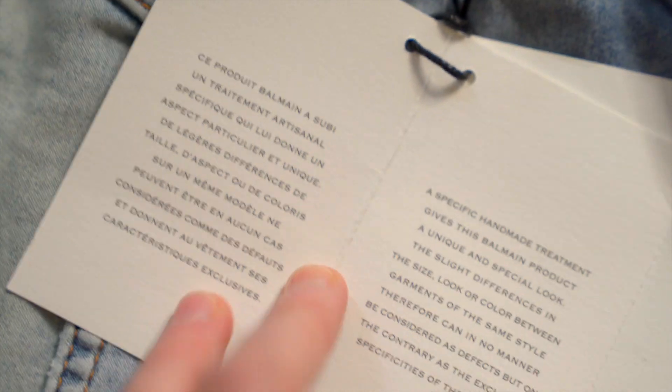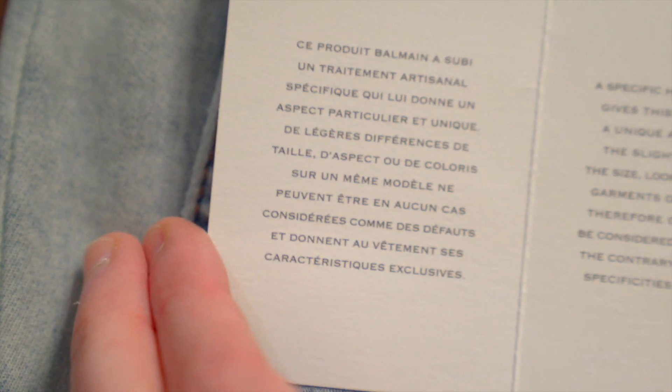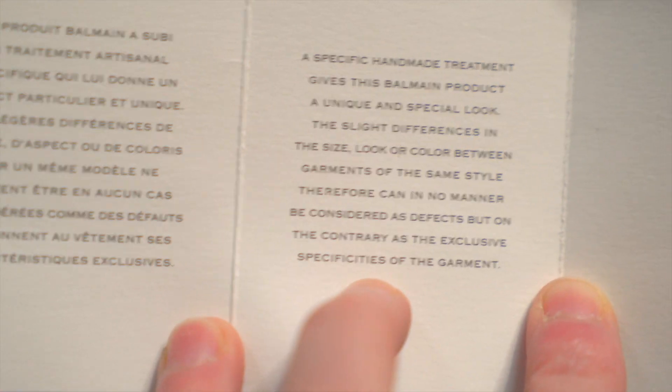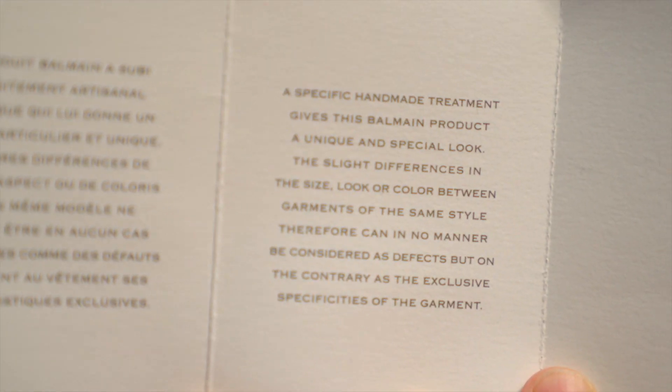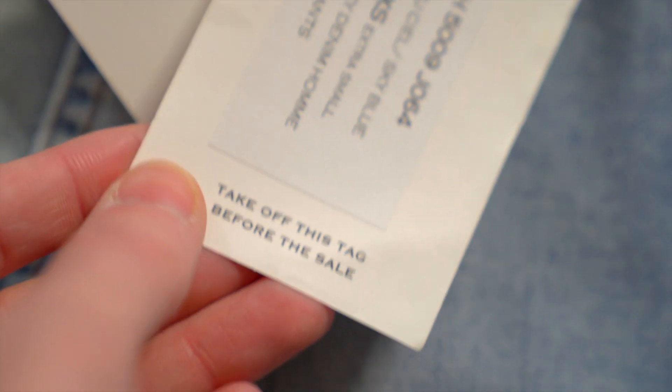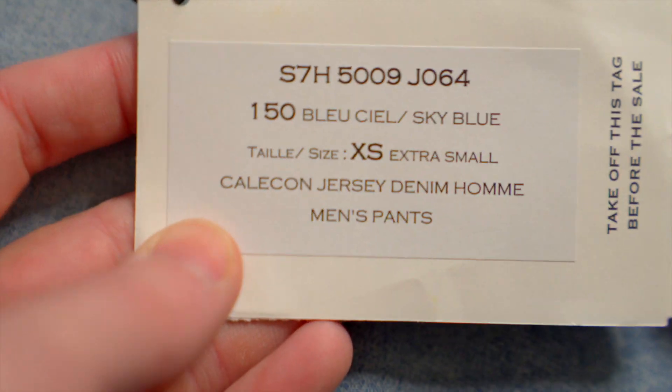When we open it up it's actually a trifold. The first page is in French, the middle one is in English talking about the kind of distressed handmade treatment. Pretty much all luxury pieces have some sort of explanation like this — basically saying it's supposed to look messed up, don't complain. The final page is blank.